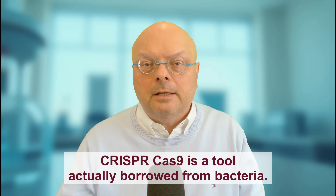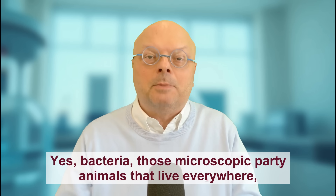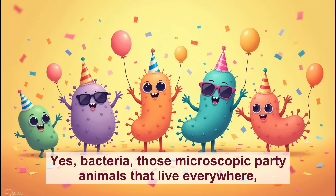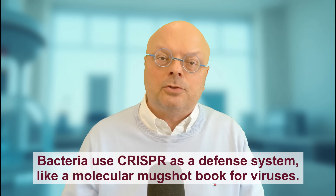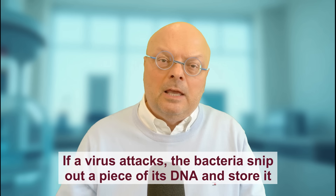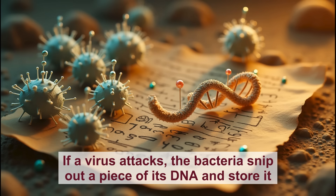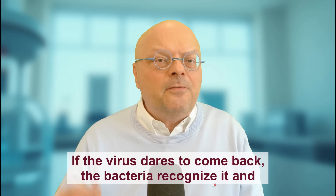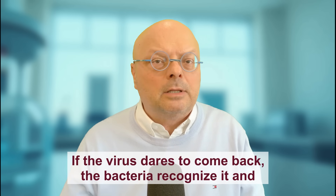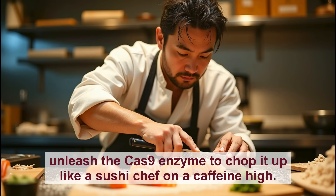CRISPR Cas9 is a tool actually borrowed from bacteria — those microscopic party animals that live everywhere, including your belly button. Bacteria use CRISPR as a defense system, like a molecular mugshot book for viruses. If a virus attacks, the bacteria snip out a piece of its DNA and store it as a wanted poster. If the virus dares to come back, the bacteria recognize it and unleash the Cas9 enzyme to chop it up like a sushi chef on a caffeine high.